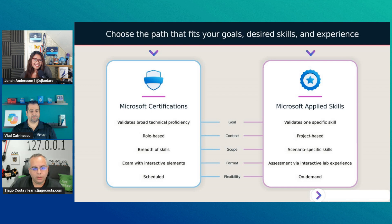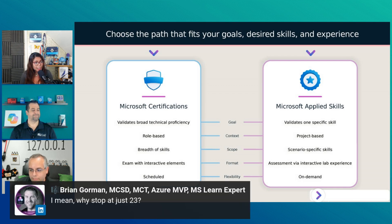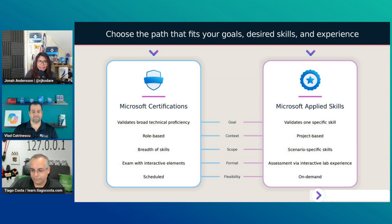What is your favorite Applied Skill? To be honest, I have taken more Microsoft certifications than Applied Skills yet. But what I tried first was building and deploying cloud native apps using Azure Container Apps — that was the first one I took for Azure. But I have a lot of plans to take more Applied Skills because it's free, you can do it anytime, it's more flexible, and it's one way to really embrace the learn-by-doing approach using the Microsoft Learn platform.